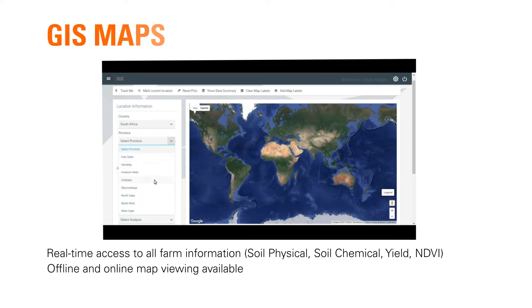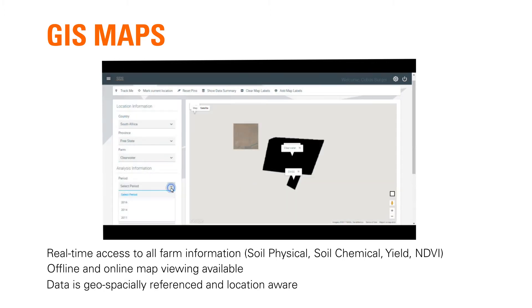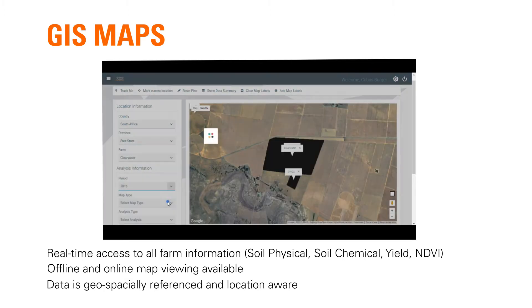SGS has developed the Precision Gateway platform to have real-time access to all information on the farm — for example, soil physical, soil chemical, yield, and NDVI data.